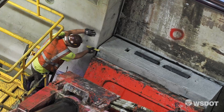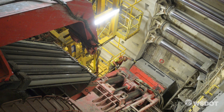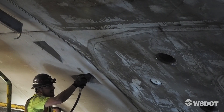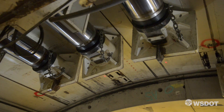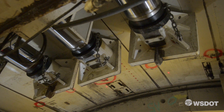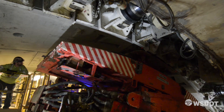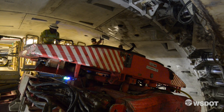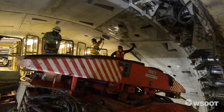I have another guy that measures for me on the opposite side of the segment because they're so big. Then we have two guys that bolt them after I place the segment, and we have one guy running the hydraulic jacks. We'll make sure they're all on before we pull the vacuum off — it's 100% secure before I even pull the erector off, and as soon as I pull it off they bolt it.